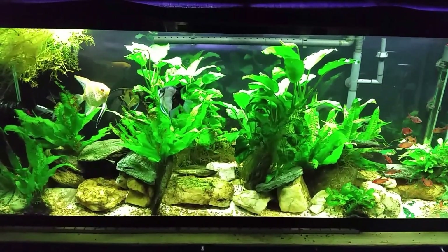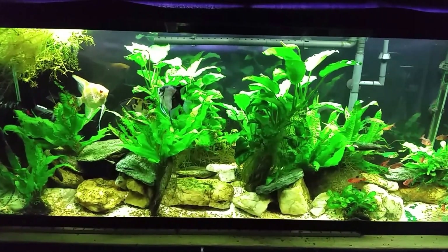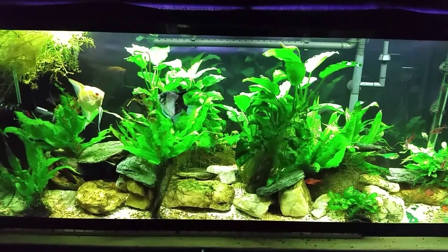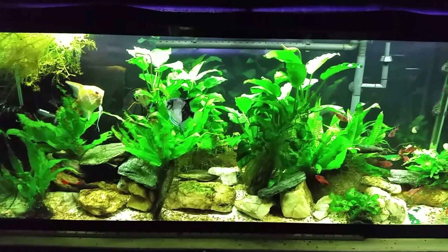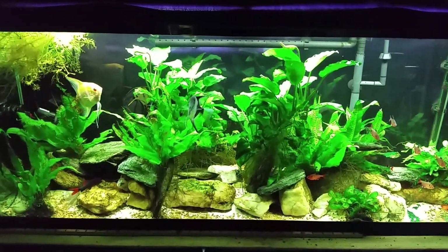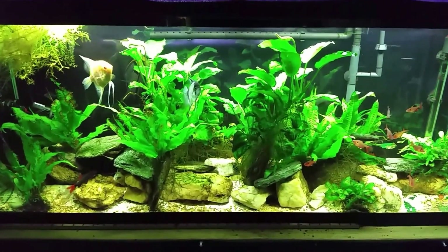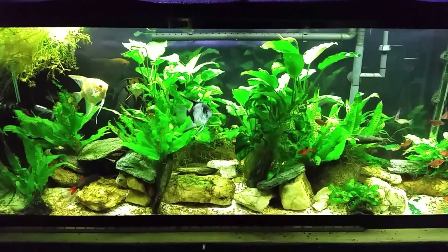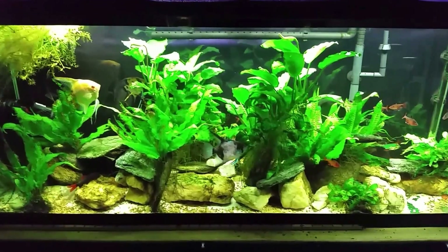Hey everybody, this is my 55-gallon angelfish tank. Recently I lost several fish in here overnight due to an oxygen crash. At the time I wasn't sure what happened — I thought maybe some singular event or some sort of catastrophe with the water chemistry. I was really baffled by it, and it didn't take me too long sitting and thinking about it before I sort of figured out what had happened. The first thing I came to realize was that it was not so overnight as I first thought.